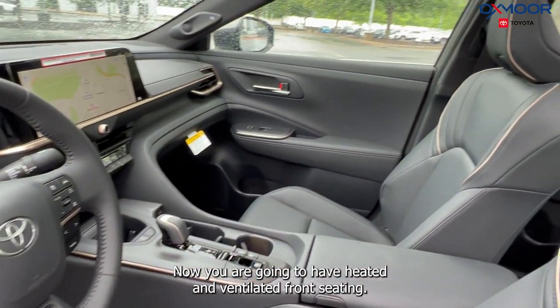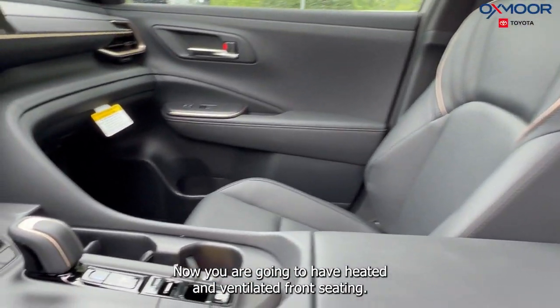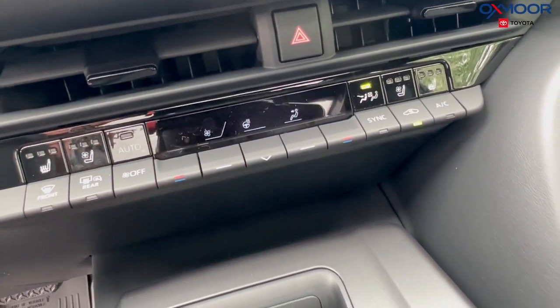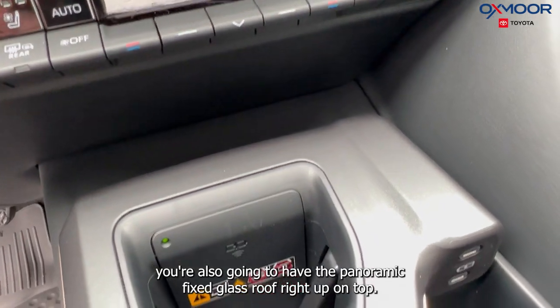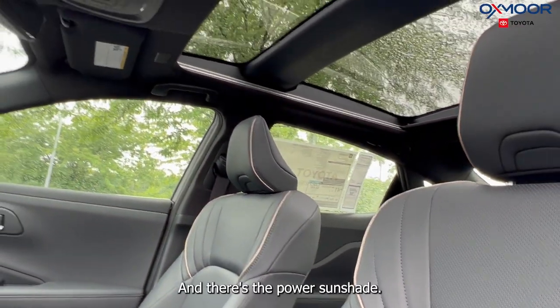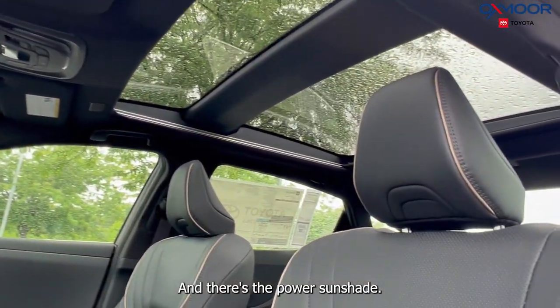You are going to have heated and ventilated front seating. There are heated rear seats, and you're also going to have the panoramic fixed glass roof right up on top with a power sunshade. So beautiful.